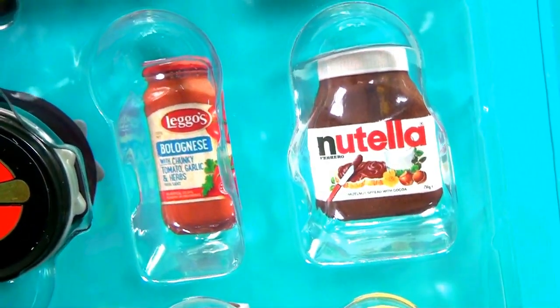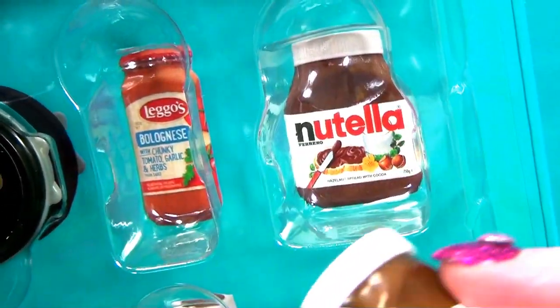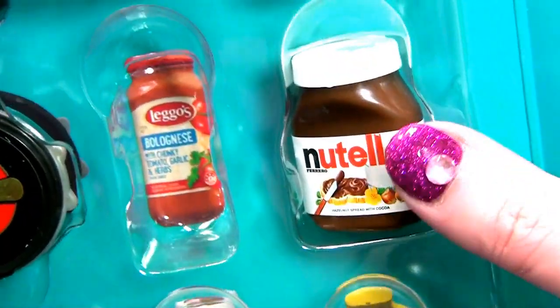But now it's time for Nutella. Nutella is the best thing ever - I love Nutella. I wish I had three of these. I would have put one in my handbag just so I can look at it because it's so delicious. And I'm going to pop one in there.